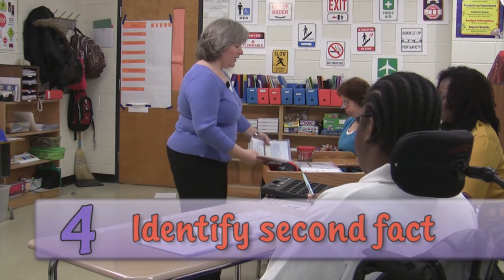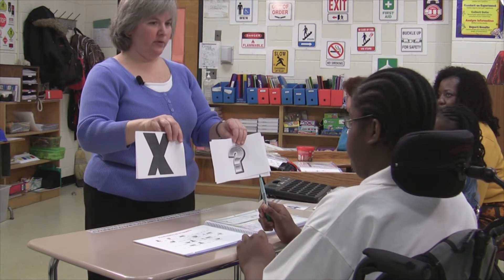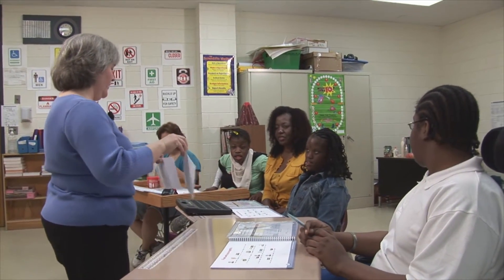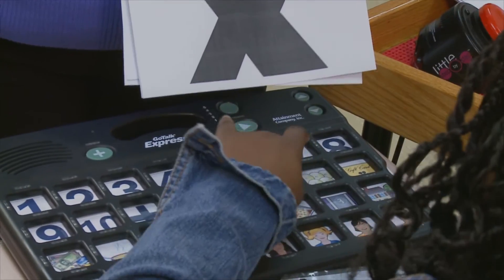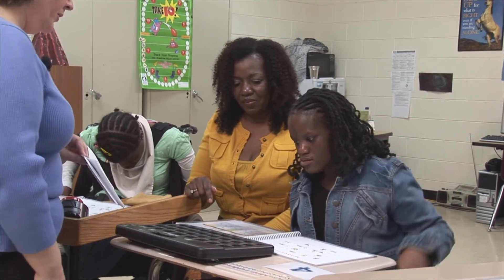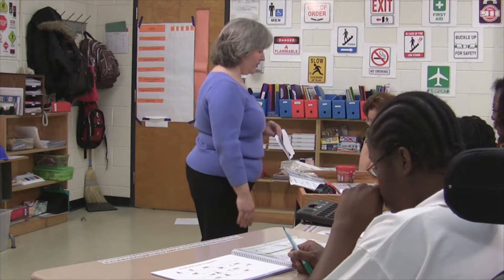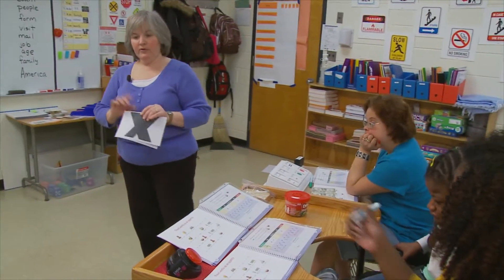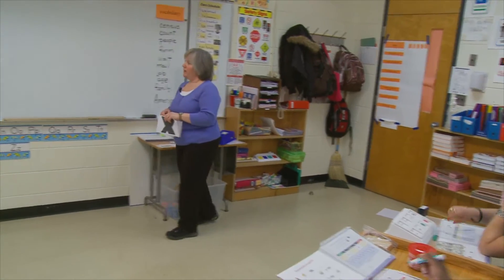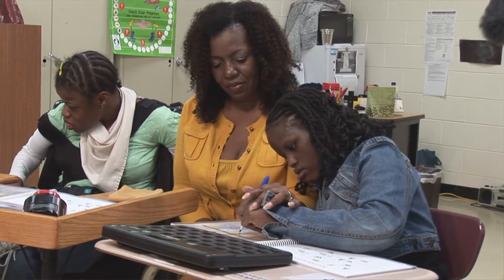We know he spent four dollars on his sandwich, but we don't know how much he spent on his soup. In math and in algebra, when we don't know something we use a special sign. Tyrese, do we use an x or a question mark in algebra if we don't know? An x. Very good. And what does x mean? Unknown. That's right — we don't know it. So on my equation I'm going to write x for the second fact because I don't know what the second fact is.